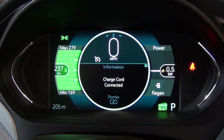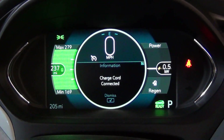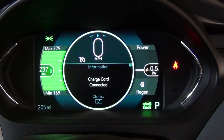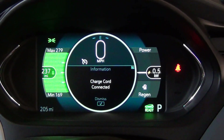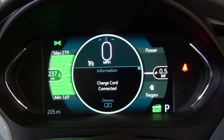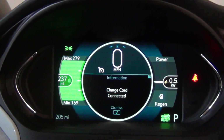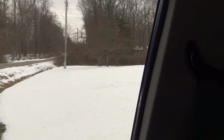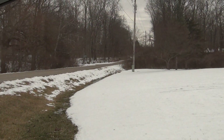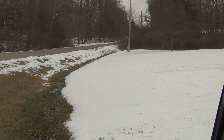So if you are considering a Bolt, or if you have one and are wondering what it does in really cold weather — colder than what we see in a lot of the videos — hopefully this gives you a better idea. I'll report back later. If you look out here you can see we've got a lot of snow, and the temperature currently is about 19 degrees.